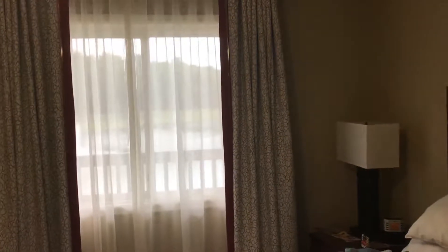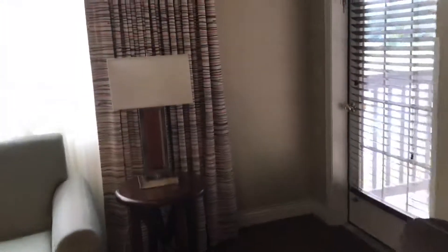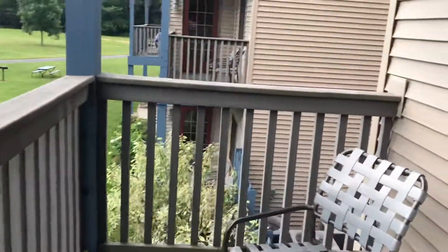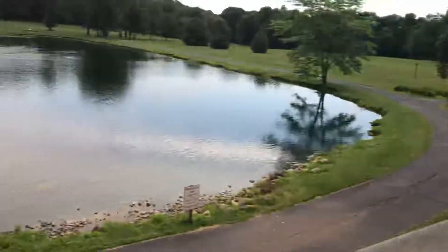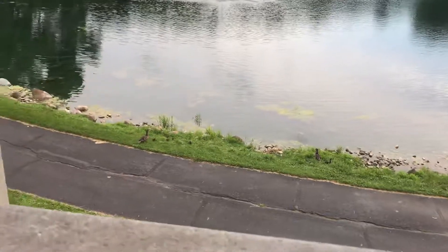Coming out of the master, you'll see there's a balcony outside here off the master. You've seen some of this in a prior vlog, or you'll see it in the one I'm posting when I get back home Sunday. You come out this door and there's a nice balcony with two chairs that overlooks the pond with the fountain and all the baby duckies.